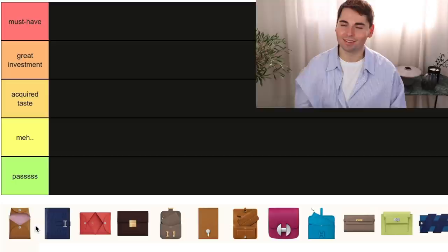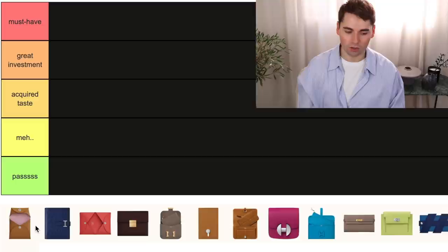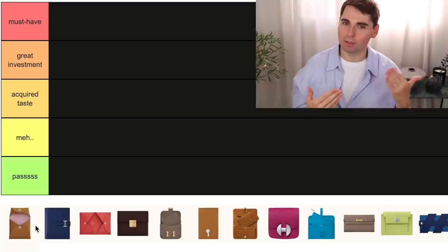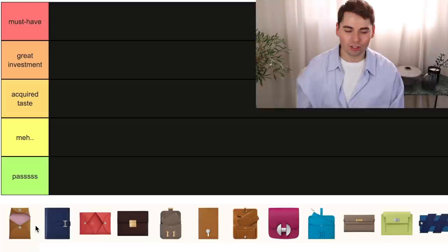The first piece on our list is quite an iconic one — the Bastia Coin Purse, which a lot of people would recommend as the perfect first piece to jumpstart your luxury collection from Hermes. It is really affordable compared to some other pieces from the brand, starting at around $230. But I personally never quite got the hype of the Bastia Coin Purse. I only bought my first piece last year just to test it for myself, and I should have listened to my first instinct because I really didn't find any use for it.